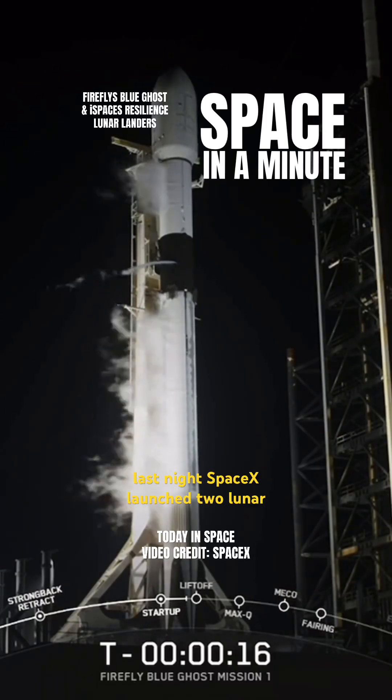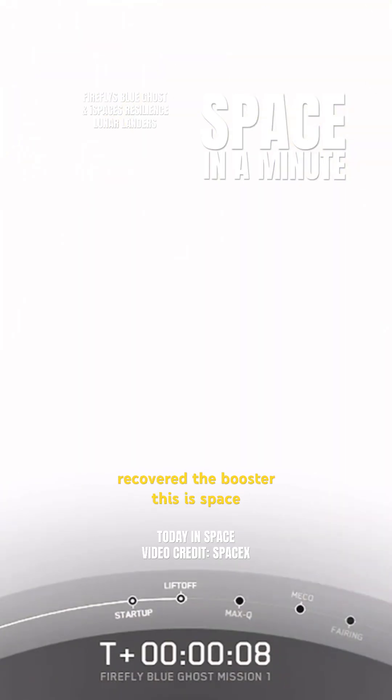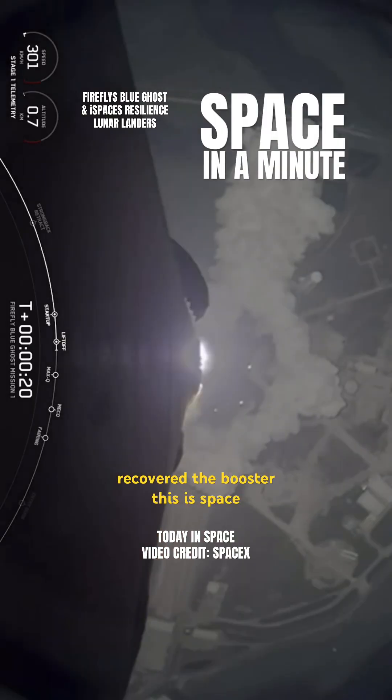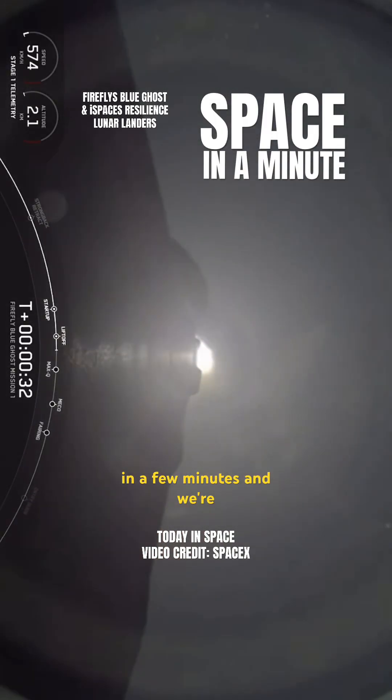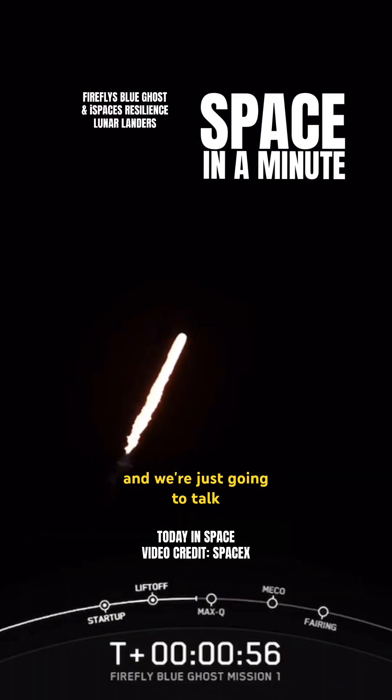Last night, SpaceX launched two lunar landers with one Falcon 9 and recovered the booster. This is space in a few minutes, and we're doing this on YouTube. It's a longer preview of the whole launch, and we're just going to talk about what happened.